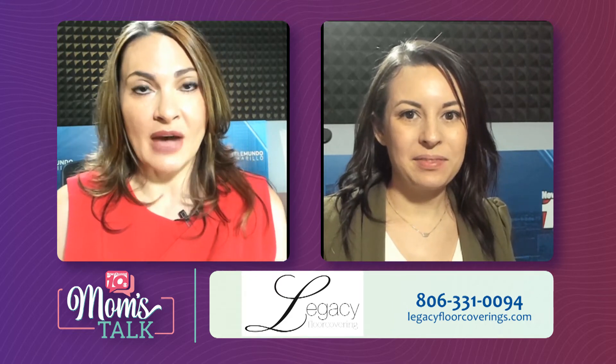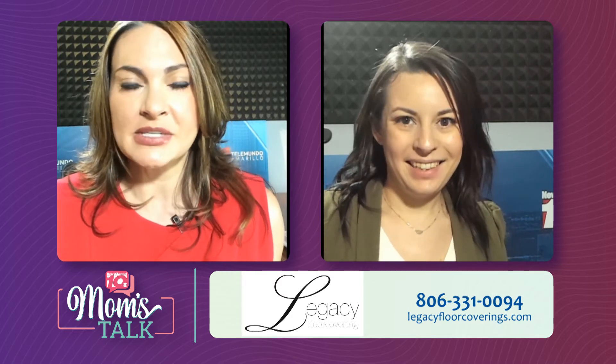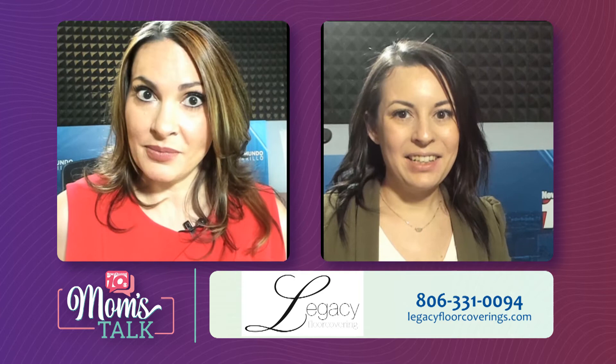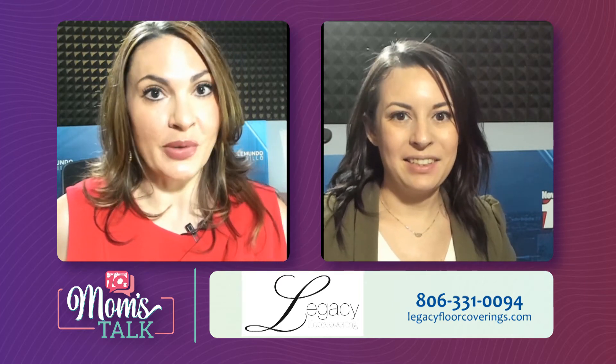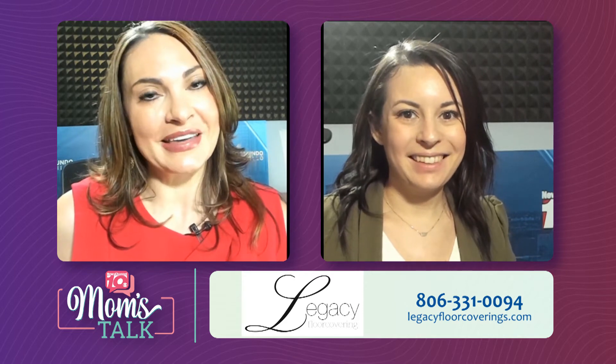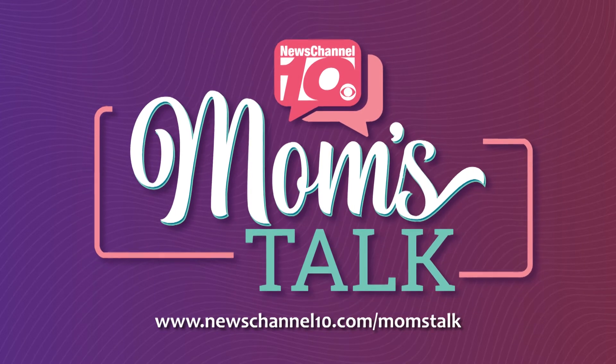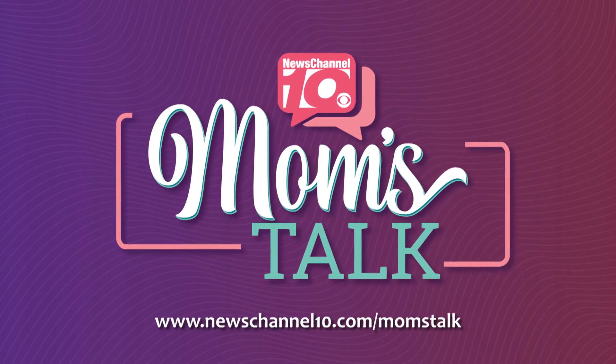And they can come in all kinds of rugs, all sizes, all different shapes, and they can come in and see them. Correct, yes. Where are you located? We're over in Wolfland Square, right off of I-40 in Georgia. Thank you so much for being here. Thanks for having me. If you'd like more information, you can visit our website at newschannel10.com/mom.